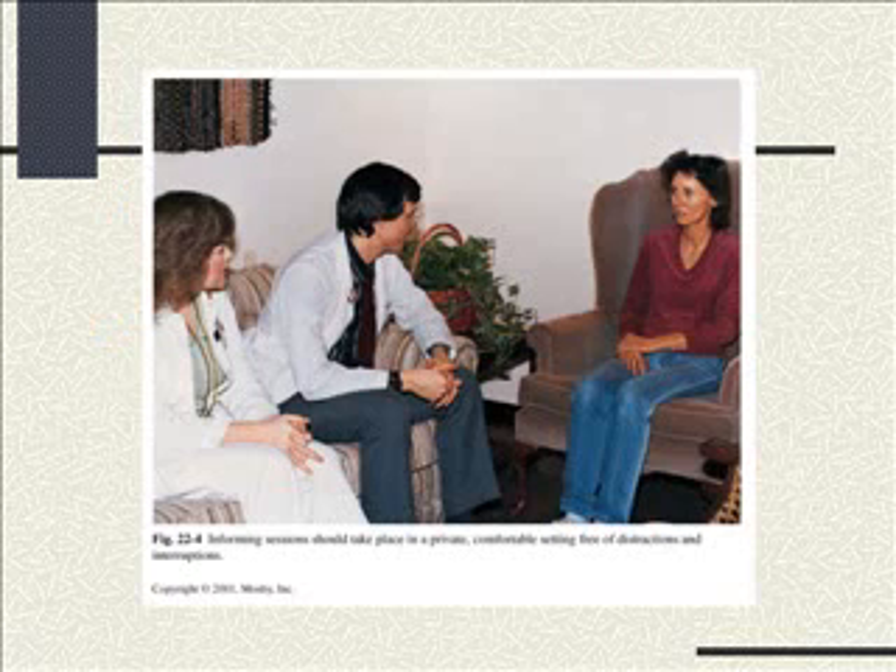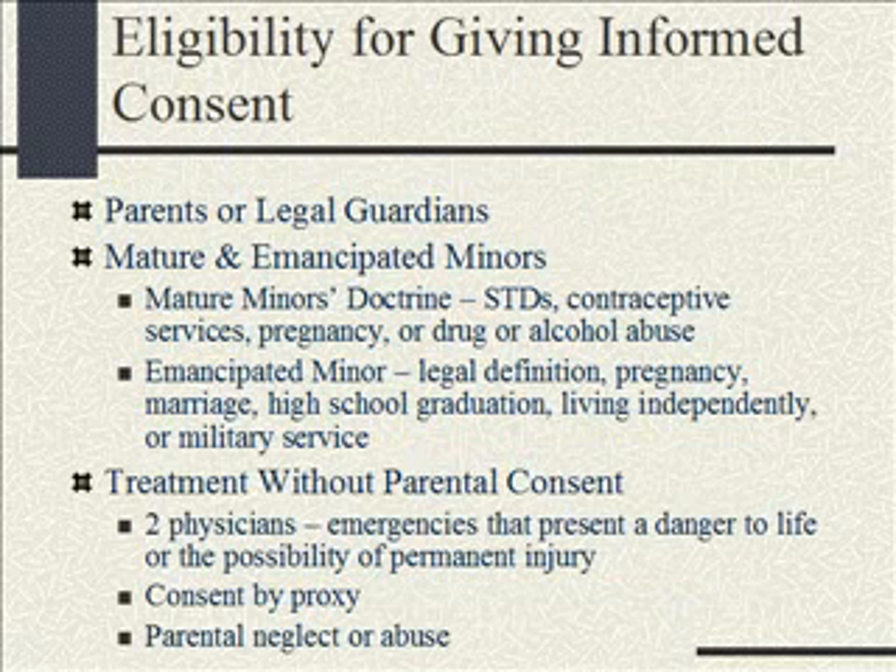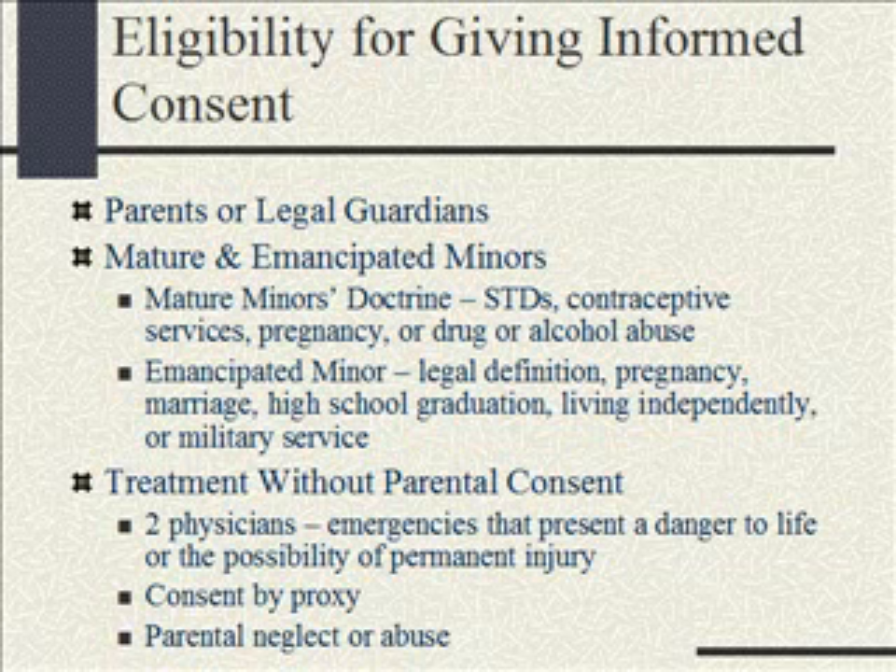When a parent is signing a consent, make sure they understand what they're doing. It's best to use a comfortable setting — not at the bedside where there are beeps and distractions. It's best to have a separate room and give them time to understand what's going on. Informed consent can be given by the parents or the legal guardian. If you have a teen parent, they are an emancipated minor — by being a parent themselves, even though they're a minor, they are the legal person to sign consents for their child.